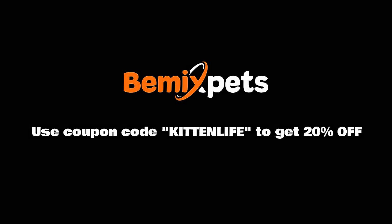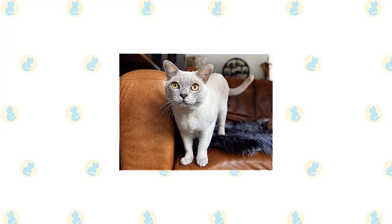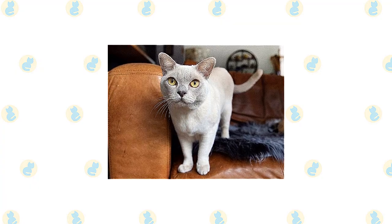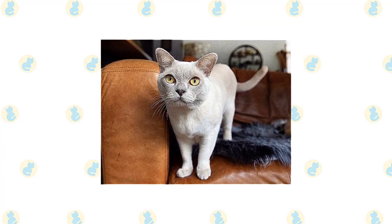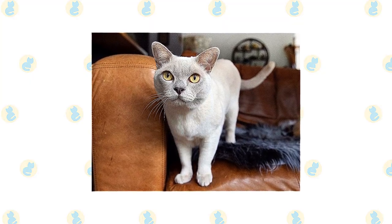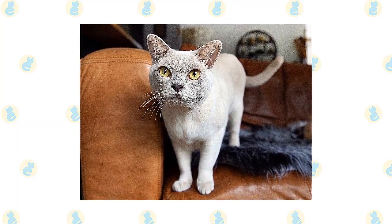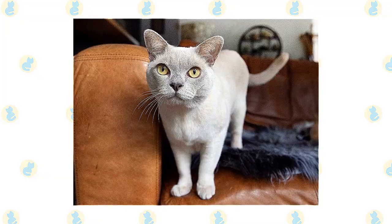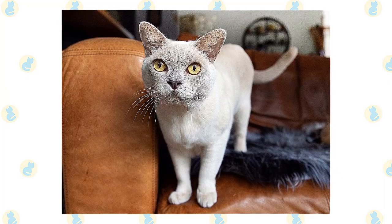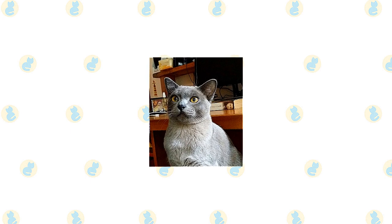The Burmese are energetic and friendly. He has the charm and determination of his Siamese ancestors and enjoys conversation as much as that breed, but his voice is soft and sweet, belying his tendency to run the household with an iron paw sheathed in velvety fur. He is highly intelligent and seeks out human companionship, so he's not best suited to a home where he will be left alone much of the day. If no humans will be around, be sure he has the company of another pet. He gets along well with other cats and dogs, but another Burmese will be his best pal. The Burmese are about as curious as cats come.